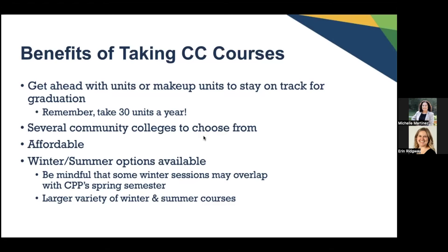There are several community colleges to choose from in the local area near you. Another benefit is affordability — it is very affordable to take courses at the community college, much more affordable than taking courses here at Cal Poly Pomona. The best timing for you to take these courses would be winter or summer sessions. Just be mindful that some winter sessions may overlap with Cal Poly's spring semester by about two to three weeks.